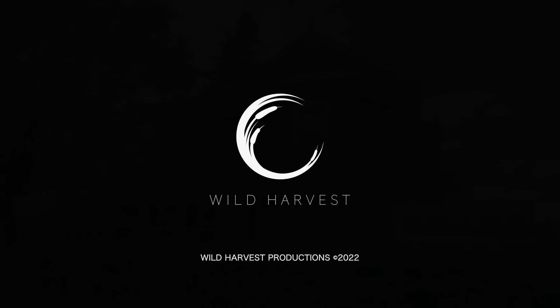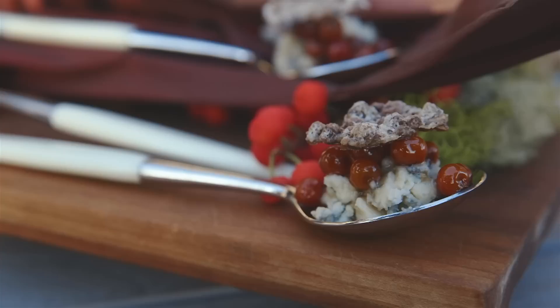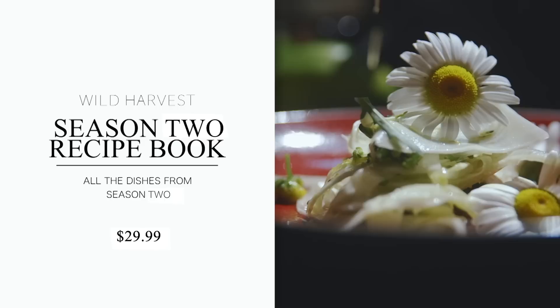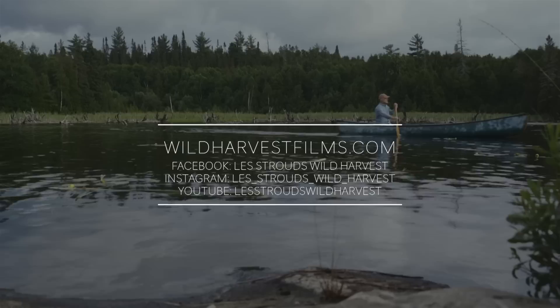If you'd like to continue The Wild Harvest with me and Chef Paul Rogalski, please check out our website at wildharvestfilms.com, where we have recipes and foraging tips along with deleted scenes and outtakes. Directly inspired by the series, Chef Paul and expert forager Les Stroud bring you the Wild Harvest Season 2 Recipe Book — available for $29.99. A DVD of this season is also available for $19.99. To order, please go to wildharvestfilms.com, Wild Harvest TV Show on Facebook, or Les Stroud's Wild Harvest on YouTube.